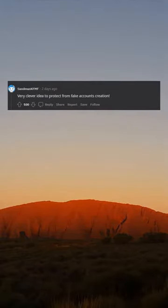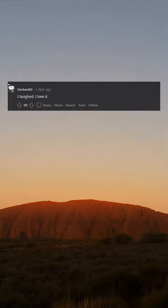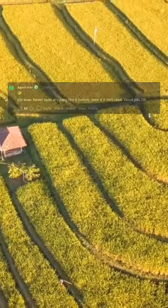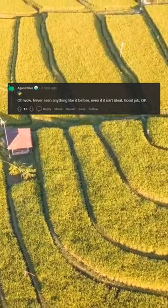Very clever idea to protect from fake accounts creation. Does not match signature on file. I laughed. I loved. I love it. I hate it so much that I love it. Oh wow. Never seen anything like it before, even if it isn't ideal.